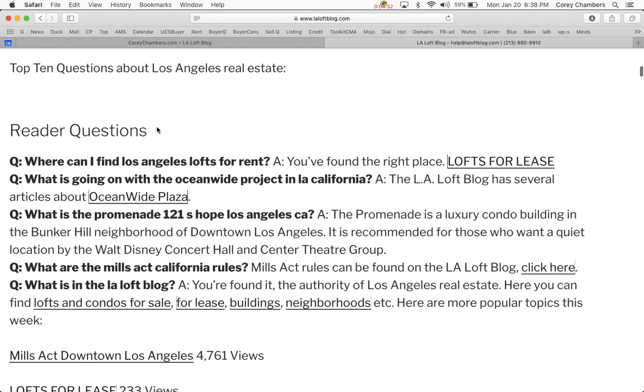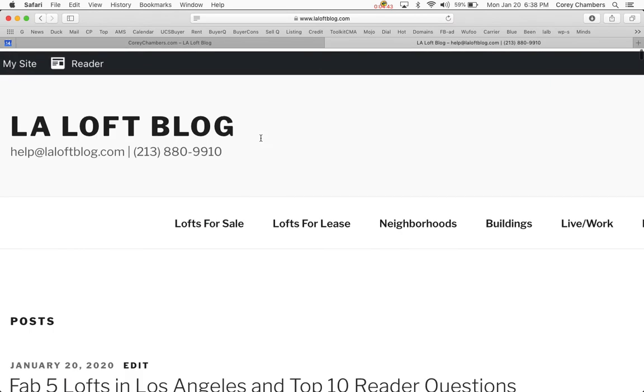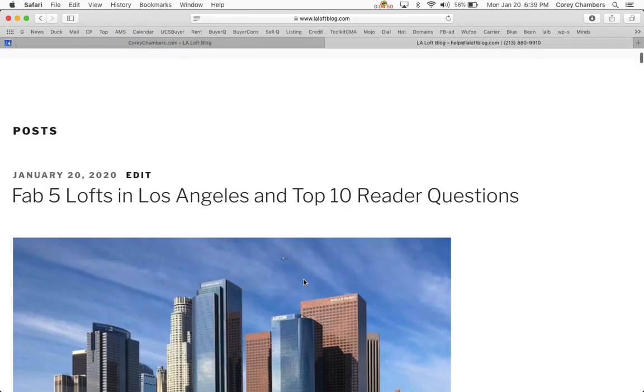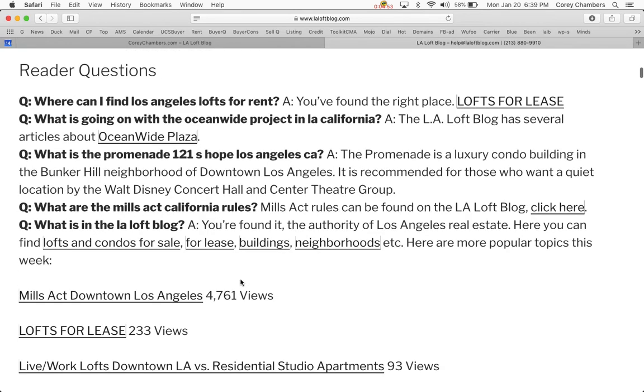Here are the top 10 questions about Los Angeles real estate from LA Loft Blog readers. First: where can I find Los Angeles lofts for rent? You've found the right place. You can click on the link here for LA Lofts for Lease. Sometimes I use the same link, sometimes two different links that offer different ways to look at lofts for lease.